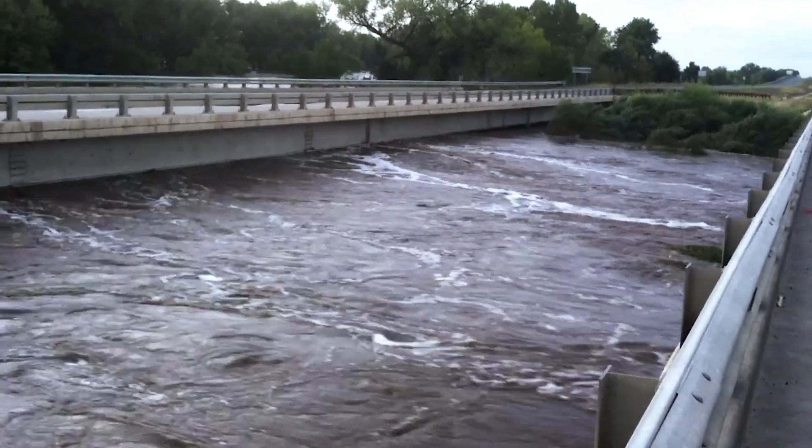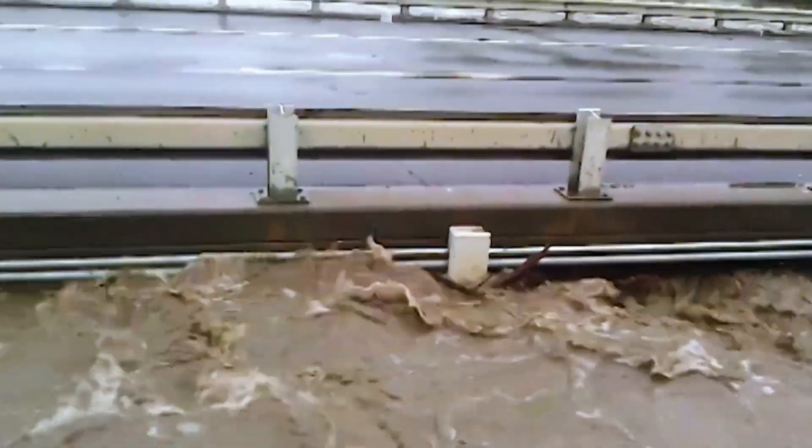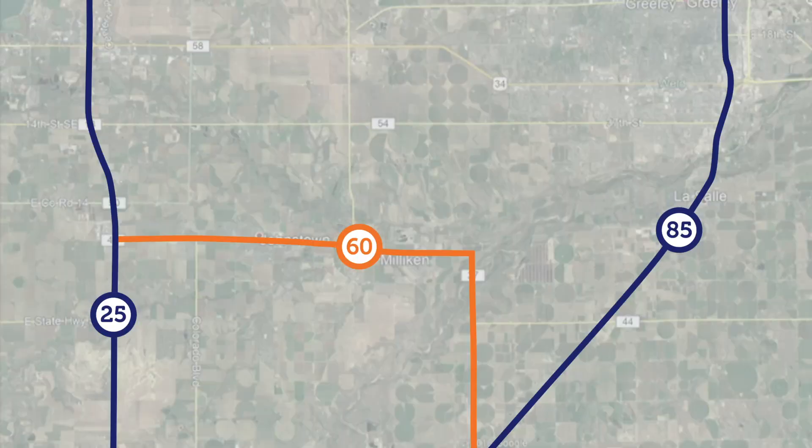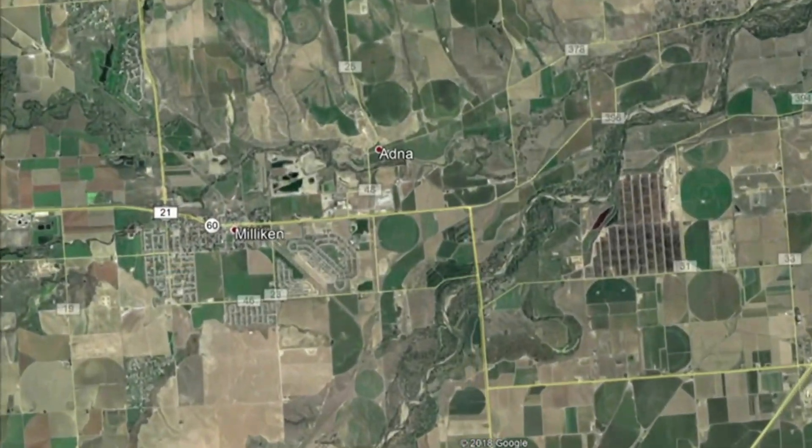This reduces the potential for user-induced error. If you go back to the 2013 presidentially declared disaster, we had a series of floods. The communities near Interstate 25 and near US Highway 85 were actually separated by the South Platte River as it was flooding out of its banks.